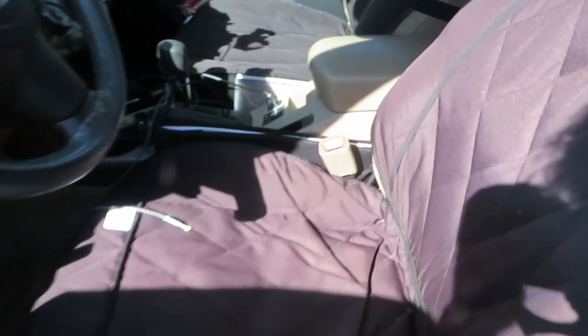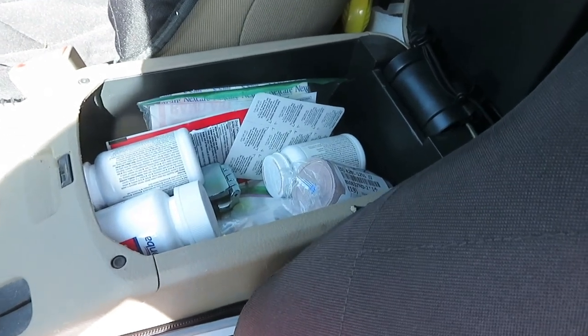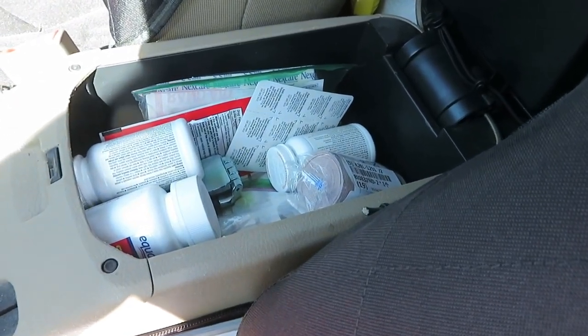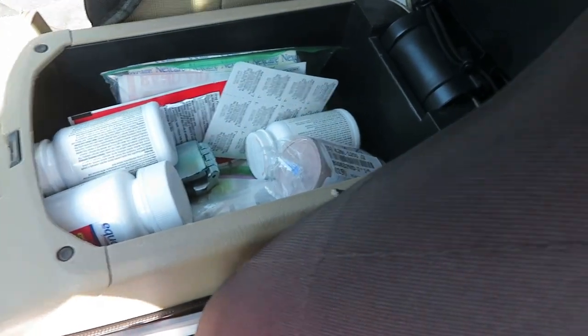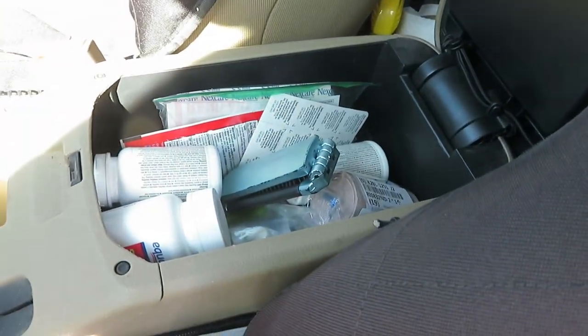I think everyone should have a little first aid kit of some sort in their vehicles, and this video is all about showing you mine and everything that I have in it. These days I actually keep mine in the center console. It's mostly first aid with a little bit of toiletry things thrown in. There's really no rhyme or reason to the order here, so let's just start.